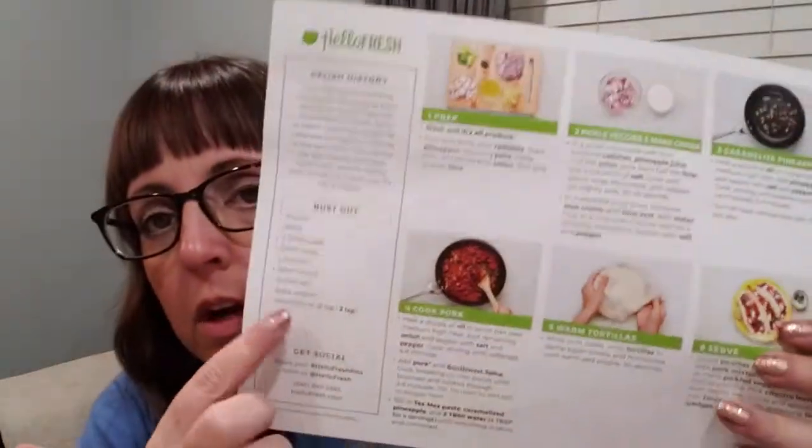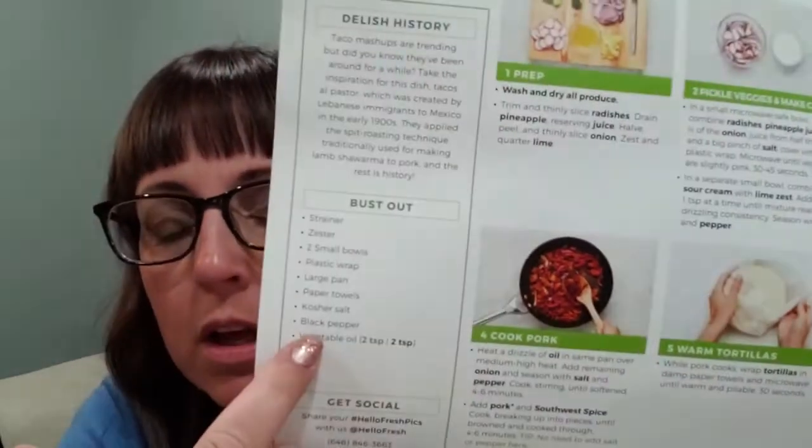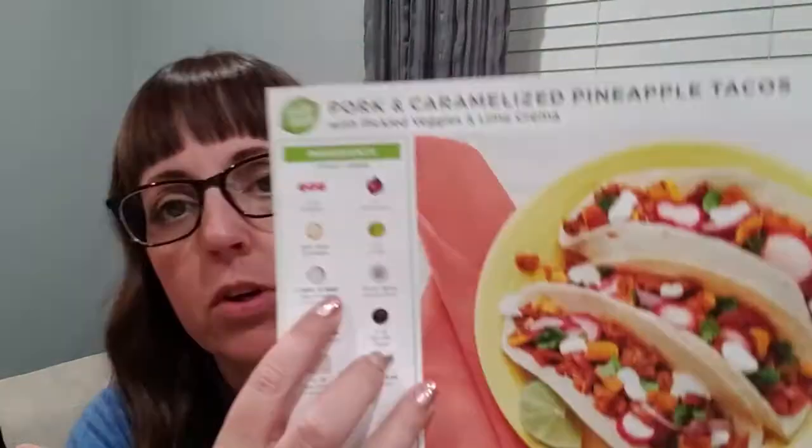On the back of the card it tells you what you need from your own kitchen. A lot of times it's butter — they use butter a lot. But the great thing about butter is you can substitute. We use vegan butter, so I just substitute my vegan butter for regular butter. This particular one has sour cream in it, and I can substitute our vegan sour cream for that, which makes it easy.